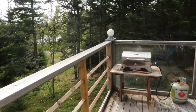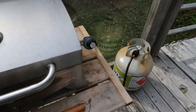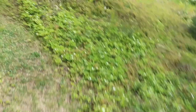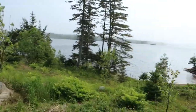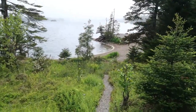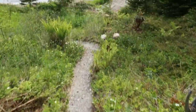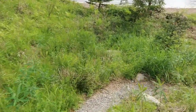We stayed at Cottage Bear — I think it's the biggest cottage they have. The deck was really nice; there was a picnic table, and they provide a barbecue and a propane tank. You don't have to pay for that, it's included in the price. We were right on the water and there was a little path we took down to the beach area.